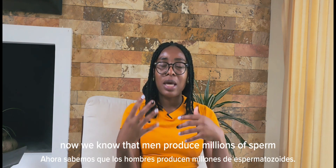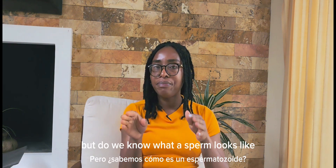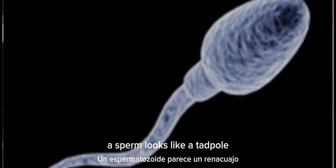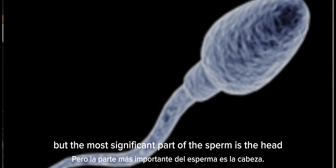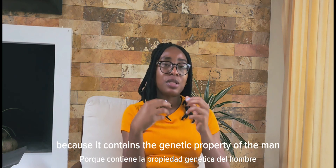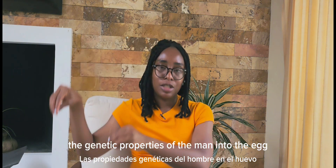We know that men produce millions of sperm with every ejaculate, but do we know what a sperm looks like? A sperm looks like a tadpole. It basically has a head and a tail, and a middle piece, but the most significant parts are the head and the tail. The head contains the genetic property of the man, and it is the head that penetrates the egg to fertilize it, depositing the genetic properties of the man into the egg.